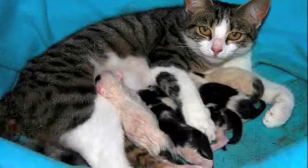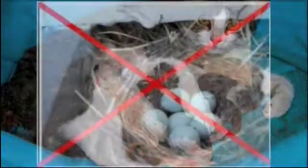Almost all mammals give birth to live young, rather than laying eggs as birds do.